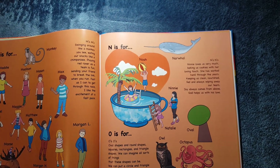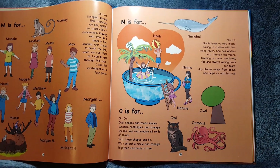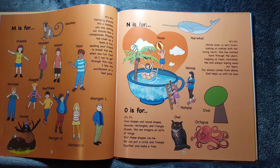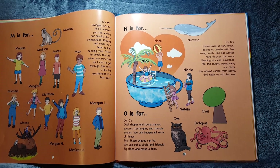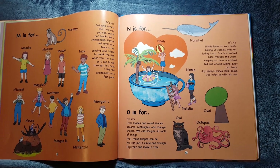O is for Owl, Oval, and Octopus. O's, O's. Oval shapes and round shapes. Squares, rectangles, and triangle shapes. We can imagine all sorts of things that these shapes can be. We can put a circle and a triangle together and make a tree.